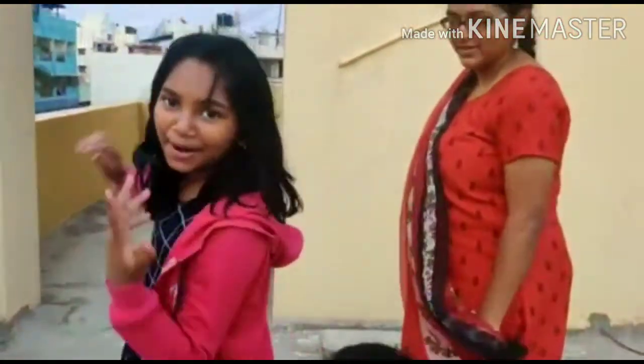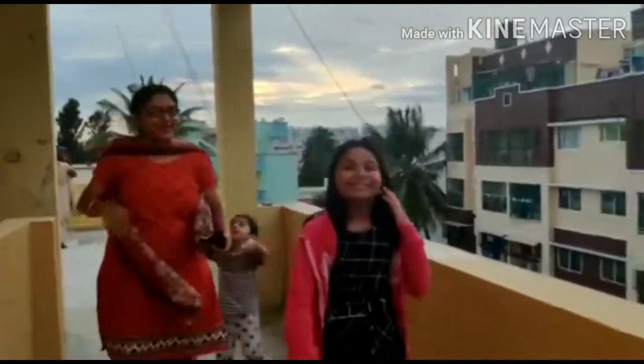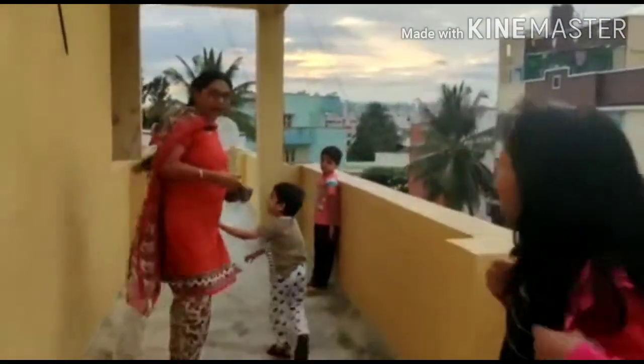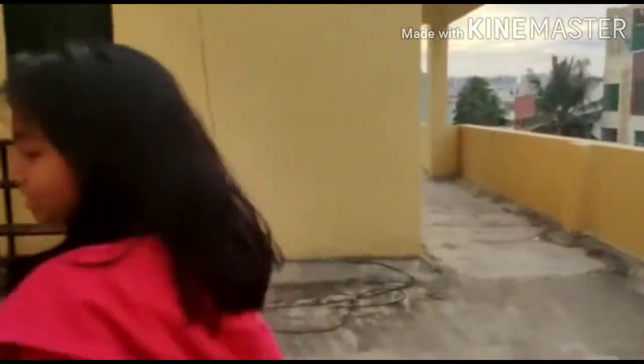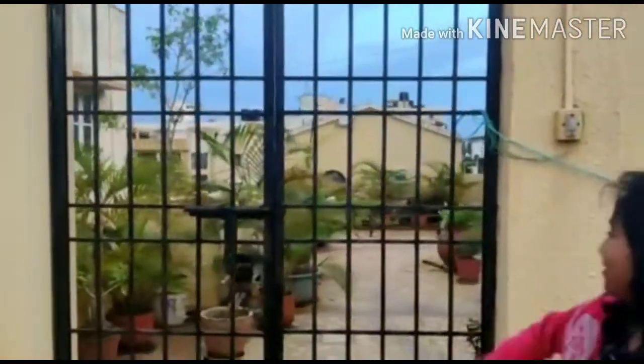So guys, now we are going to move to the other part of the terrace. This is the second part of our terrace, and you can see the viewpoint here is also very beautiful. Now we are moving to a beautiful garden which is right here.